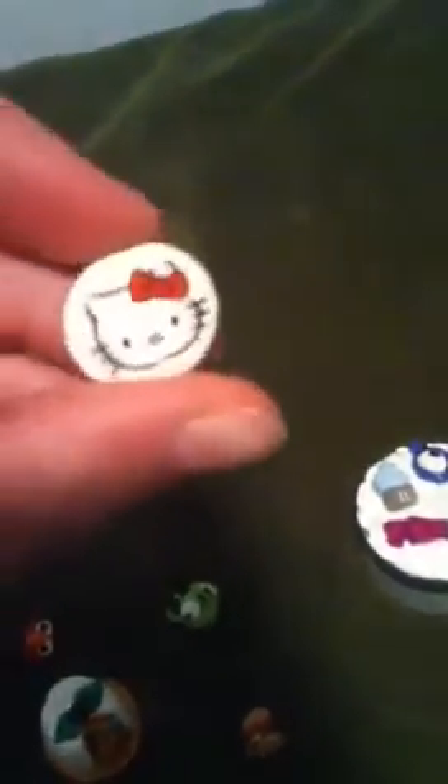I have this rainbow cake — sorry for the background noise. This bow, this Hello Kitty coin charm thing, and I'm going to put it on a deco den. I also have this gloomy bear.